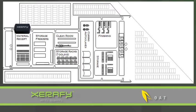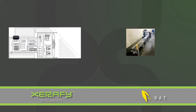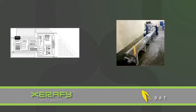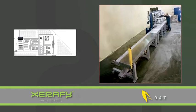Xerify MicroTags were placed on the bulk composite material, and OATS software provided a fully integrated process control solution that interfaced with their existing materials management and ERP system.